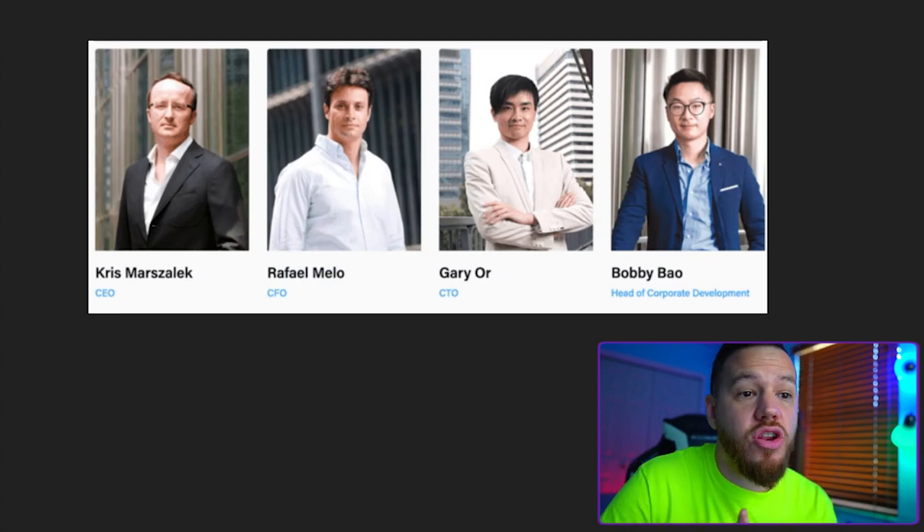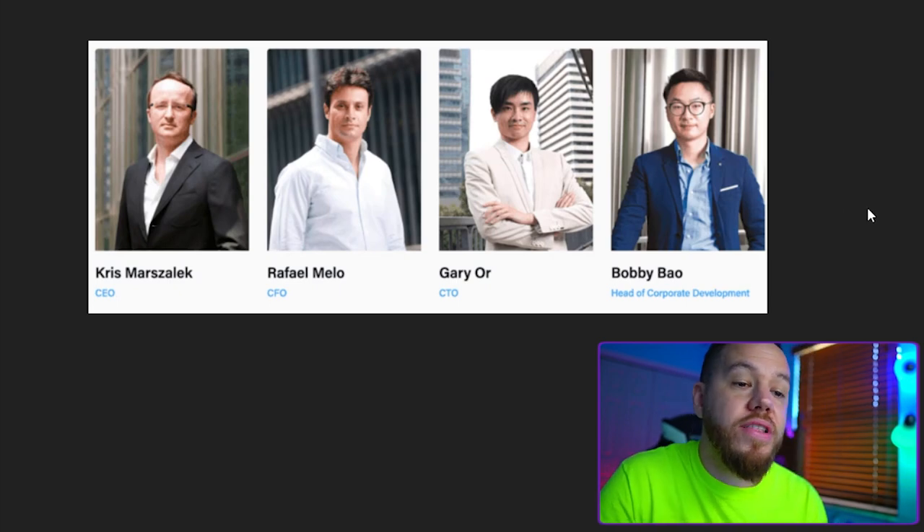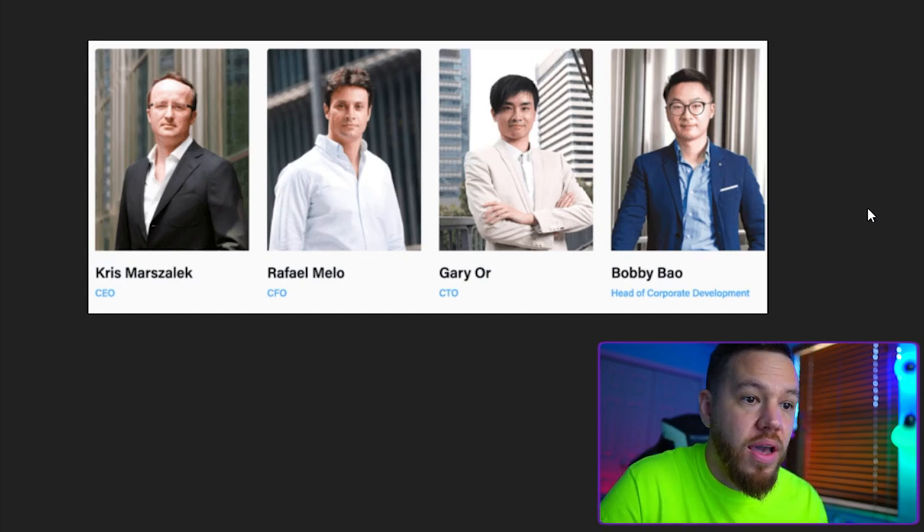A little backstory on Crypto.com: it was founded back in June 2016. In June of 2017, they raised $26.7 million from their Monaco initial coin offering. They're headquartered in Hong Kong and currently have a team of about 700 people worldwide. Crypto.com was previously known as Monaco MCO, but rebranded in July of 2018 after the expensive acquisition of the Crypto.com domain. They recently announced that they crossed 10 million users around the world, after hitting 5 million just four months before.